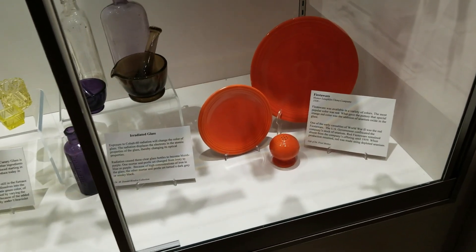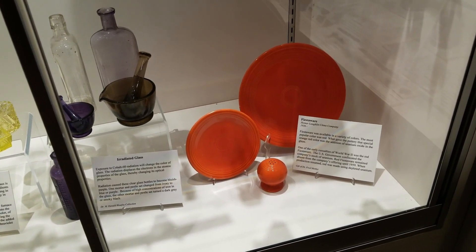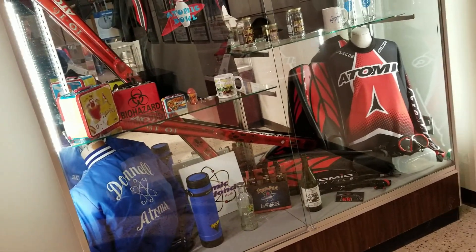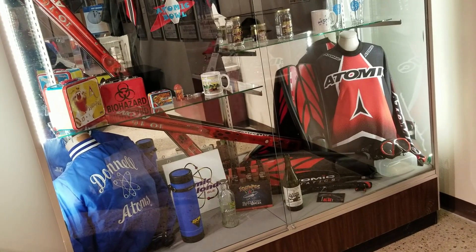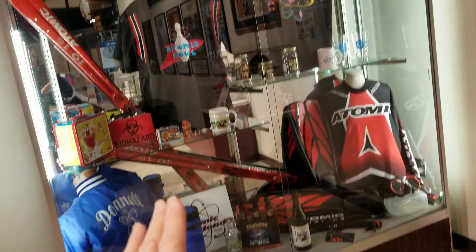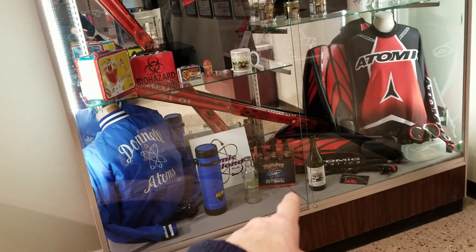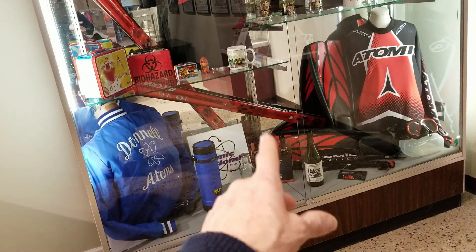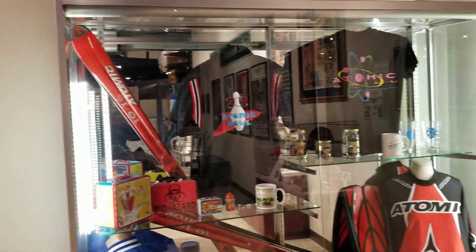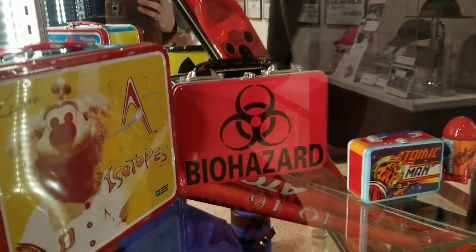If you've got old Fiesta Wear that was handed down to you or if you bought it in an antique store, you need to be careful. New Mexico and the Albuquerque area are so connected with the nuclear age that a lot of their teams are named after things related to it — there's the Atomic Bowl, and the Isotopes is their local minor league baseball team. You couldn't go to school without the biohazard lunchbox — the Isotopes lunchbox!